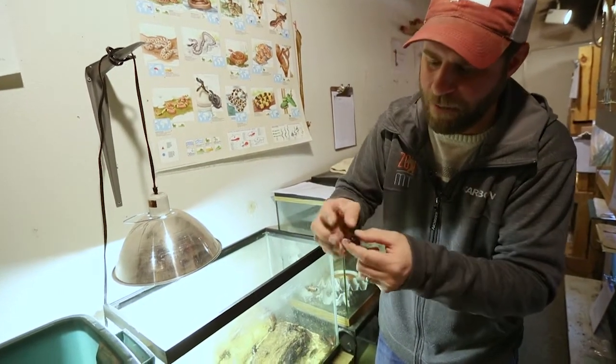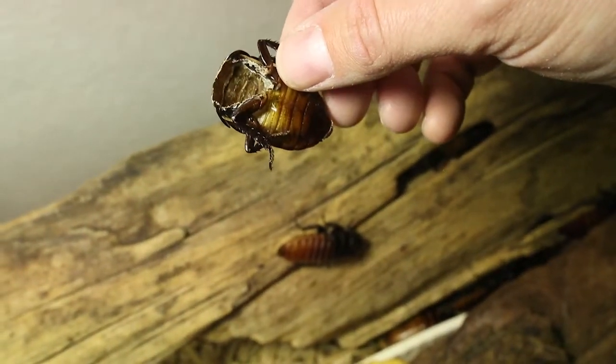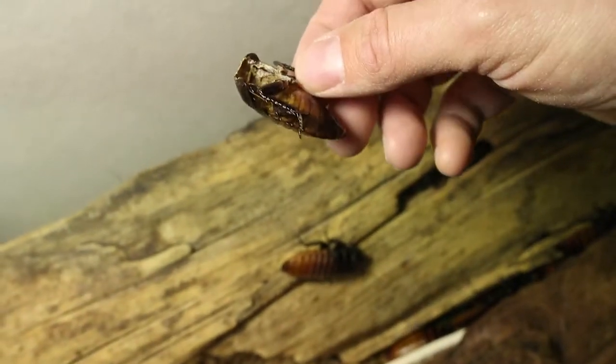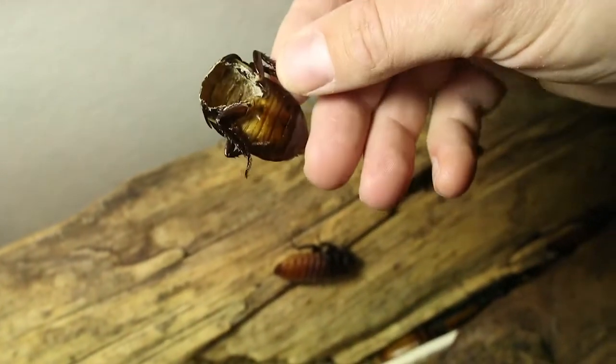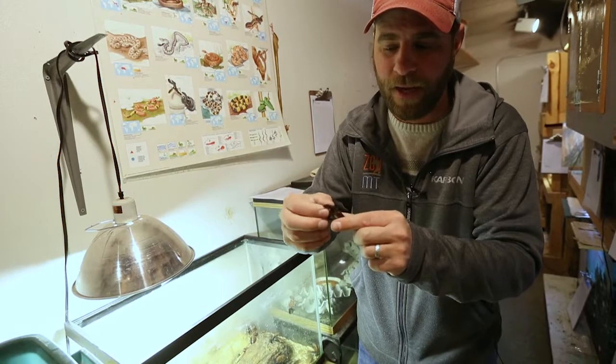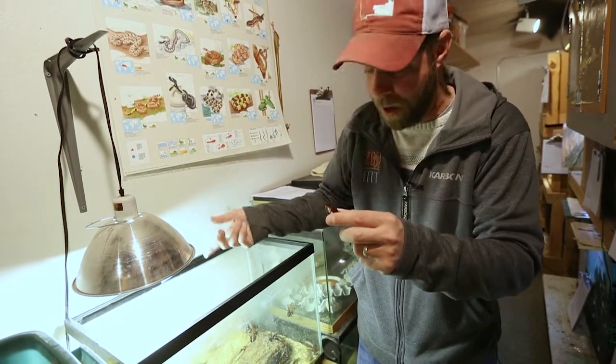Last but not least, what I've got in my hand here is actually a molt of a cockroach. They molt or shed just like a snake does. When they're growing up, a young cockroach can actually molt usually once a month as they grow out of that exoskeleton — that's kind of a cool thing to see.